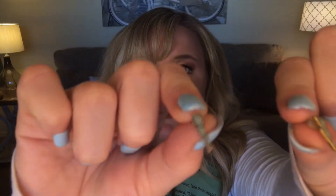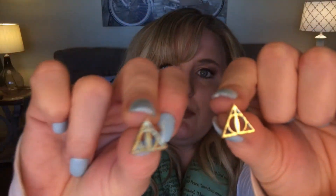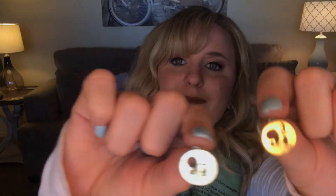Next I'll show you my earrings. I love my Harry Potter earrings. These are lightning bolts — let me give you an up close shot. Look at my lightning bolts. And then these are the Deathly Hallows symbols. And then platform nine and three quarters earrings as well. I also have Hedwig earrings that I adore to wear usually on the regular.